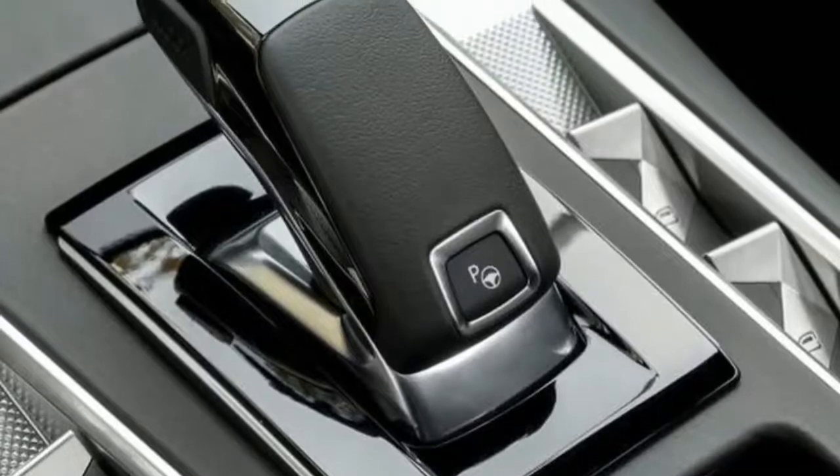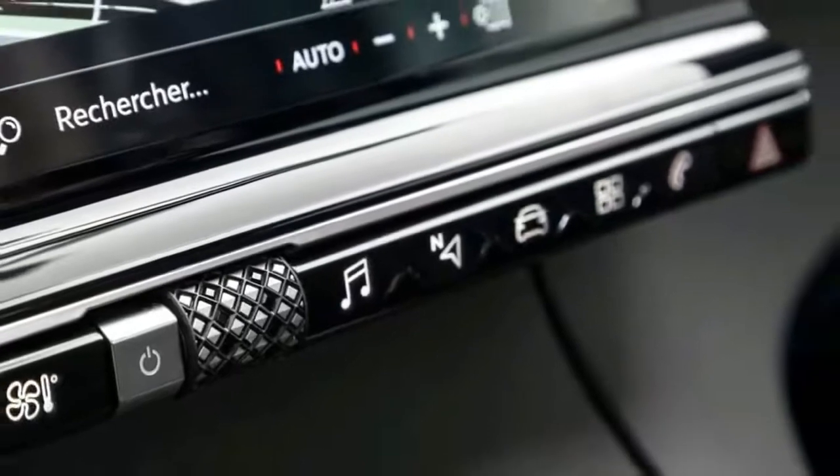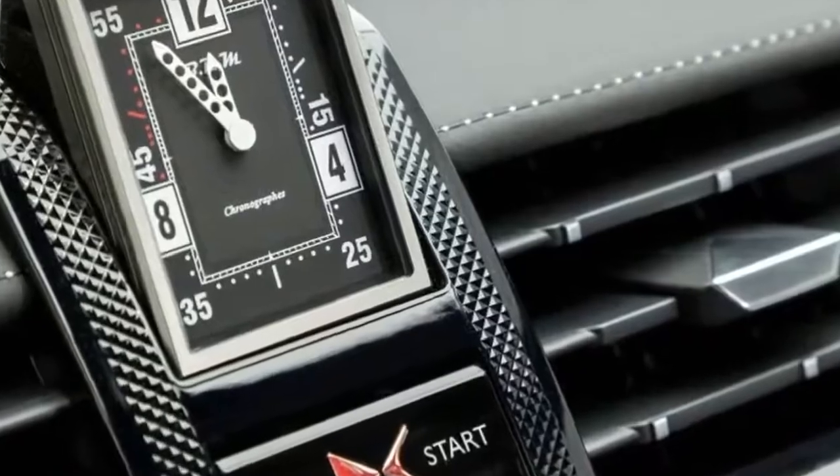Style and luxury are the watchwords for the DS7's interior, and it certainly comes with plenty of Gallic flair, lots of gadgets and gizmos to play with, and plenty of space too.